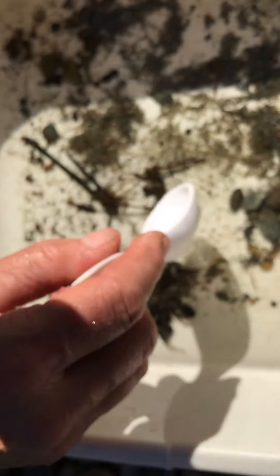There also are caddisflies that don't build cases — they spin nets. I have a net spinner in here somewhere. I may not be able to find it right now, but I'll find it for you and we'll check back on that.